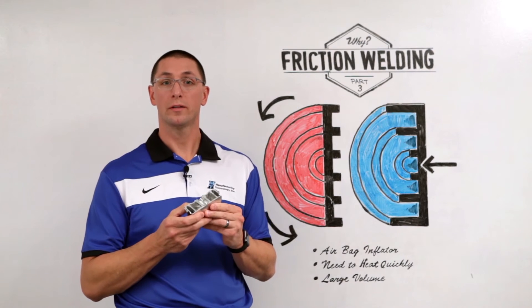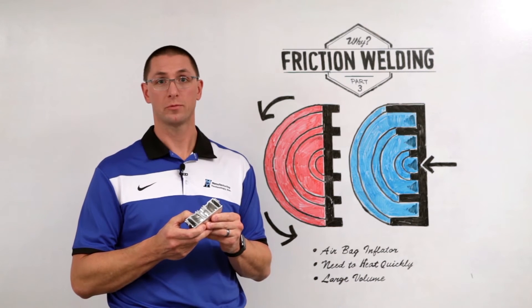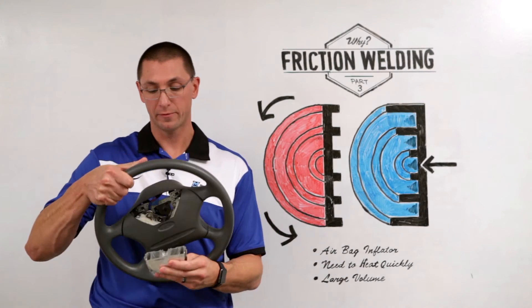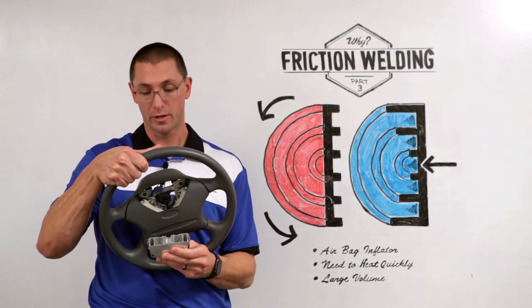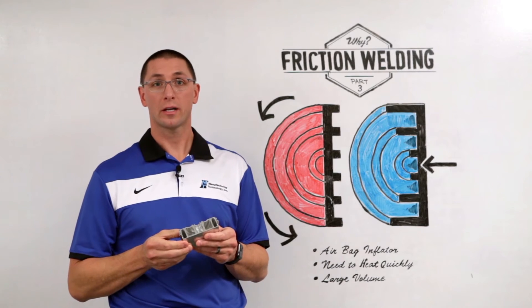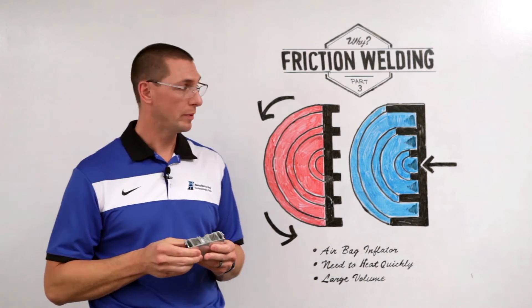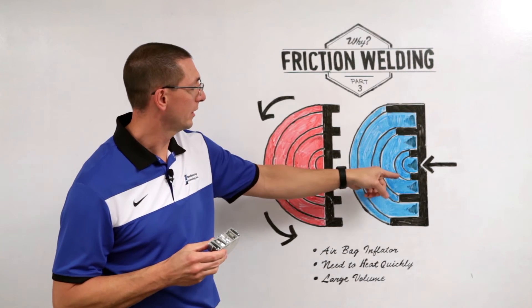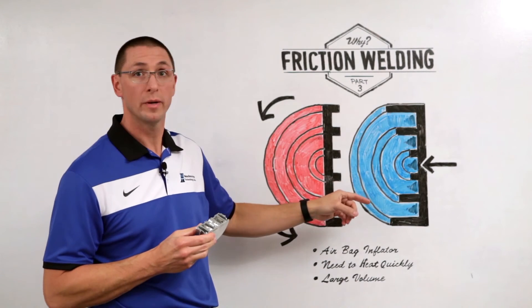This component is a great use of friction welding. This is a high-volume automotive component used for automobile airbag inflators — you might find this in your car's steering wheel or in the glove box. It's a very intricate component that can't be made out of one piece, so we're making three concentric welds simultaneously, which creates three independent chambers.